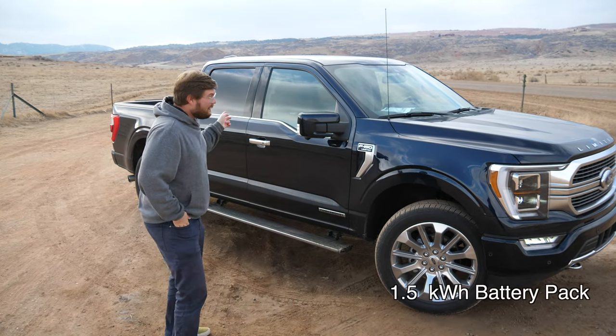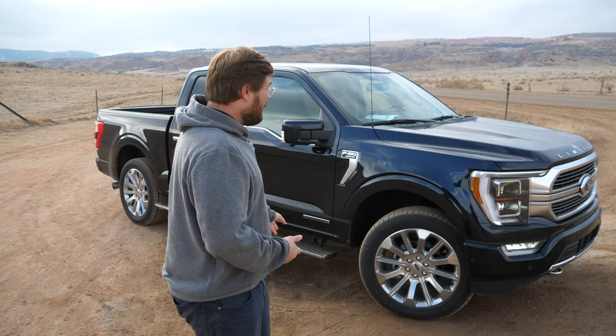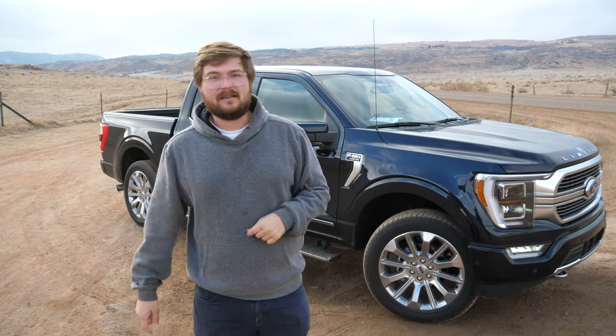So, 1.5-kilowatt-hour battery pack with a 7.2-kilowatt onboard inverter to power those plugs in the back. It can go something like 30 hours. We'll get in the car and I'll show you the acceleration in a little bit.